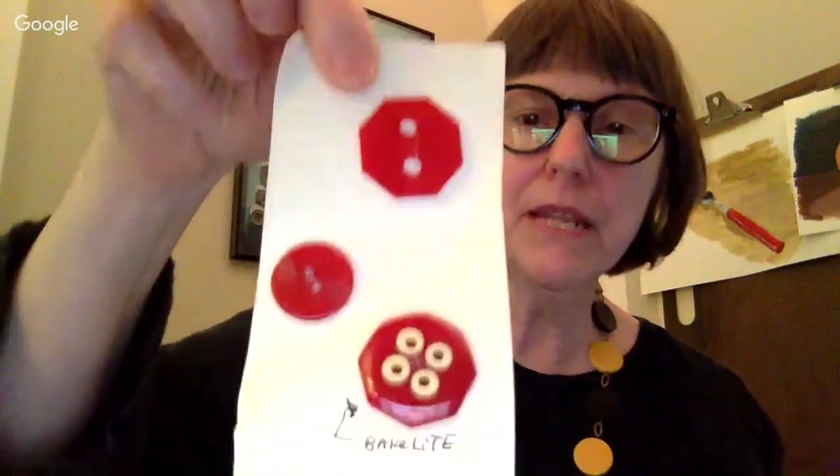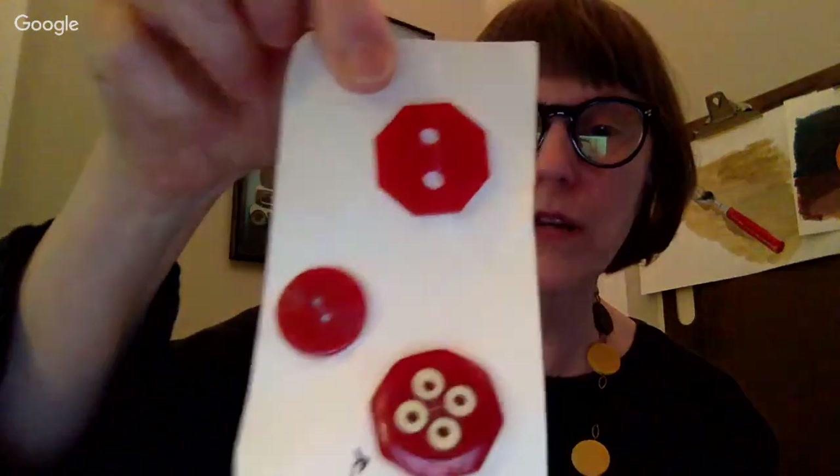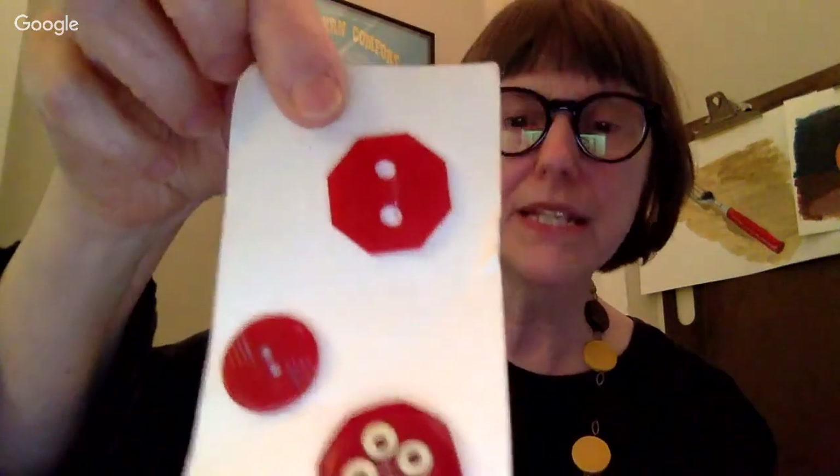Here's a button — I found a set of these which I just love. I think the black part will test as Bakelite and I'm not sure about the butterscotch, or it might be vice versa. You've got to test all parts because they test differently. Sometimes at a sale somebody will have put these on a card and written 'Bakelite' on them — don't just trust what somebody else writes. Test it yourself.